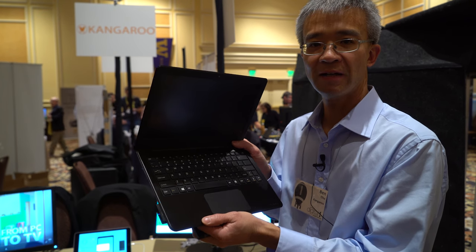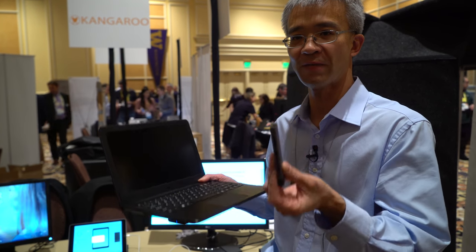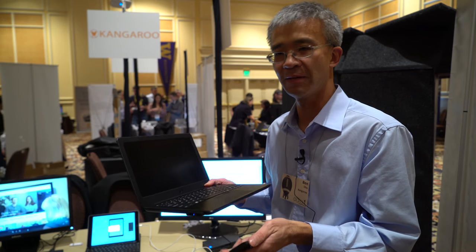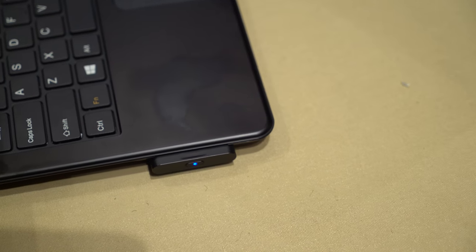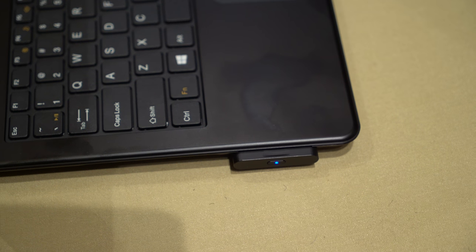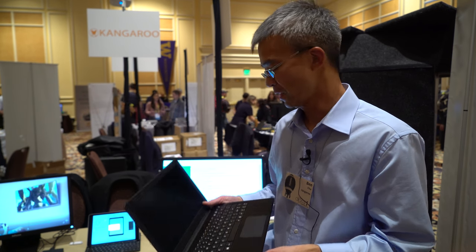The intent is that one screen or one dock can now be used for two people who choose to have separate computing environments. So one can be used for work or home, and the other might be more open-ended for the kids — general purpose use as opposed to very specific home or work use.